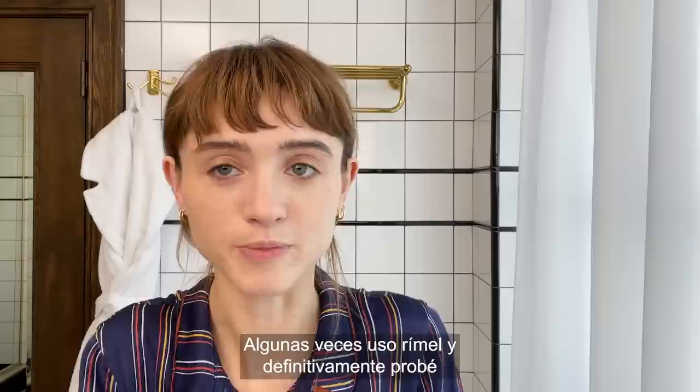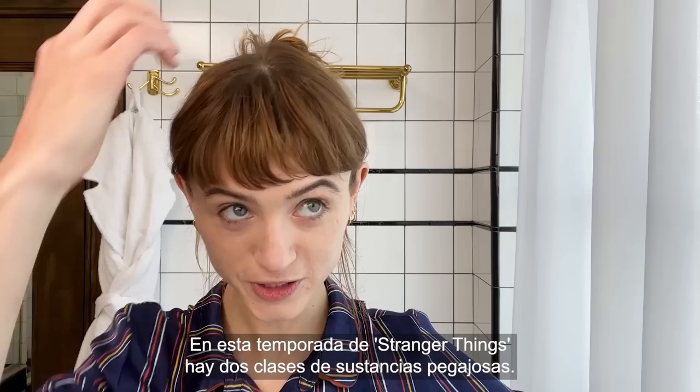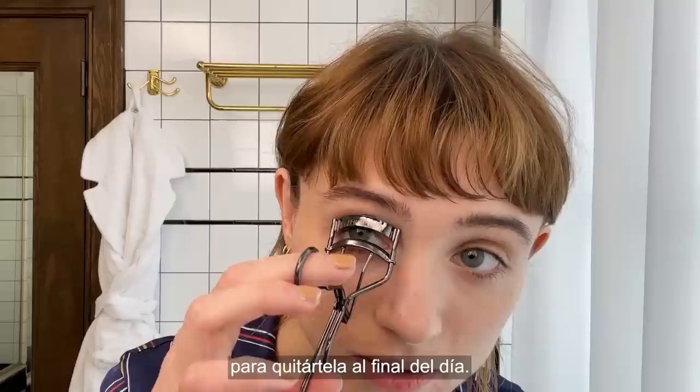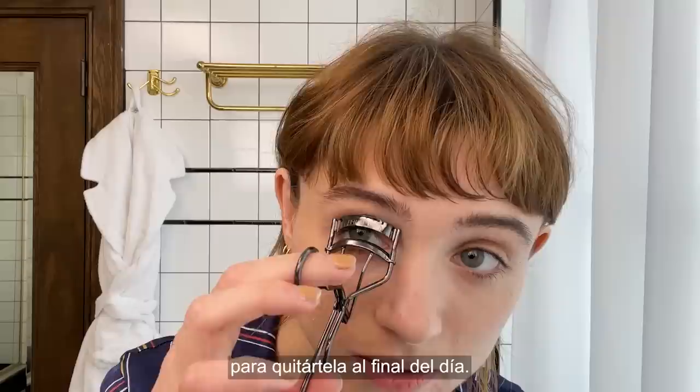Usually I'll go in over that with just a clear brow gel. Sometimes I'll use mascara, and I've definitely used hairspray on a toothbrush before, which works. For Stranger Things this season there's two kinds of goo — one that's slimy, and one that they put on that would just stay and you'd need to scrub it off at the end of the day. I curl my lashes, but I have to be really careful because I have long lashes and sometimes if I curl them too much it's like, whoa.